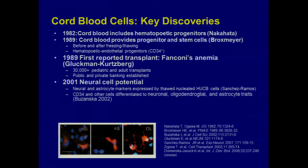Almost 30 years later, that boy is now married with his own kids, and Joanne is the godmother — extremely awesome. From that first transplant, 30,000-plus pediatric and adult cord blood transplants have happened. Public and private banking are established. The first cord blood bank in New York was officially launched in 1992, and Duke has the second cord blood bank, established in 1998.